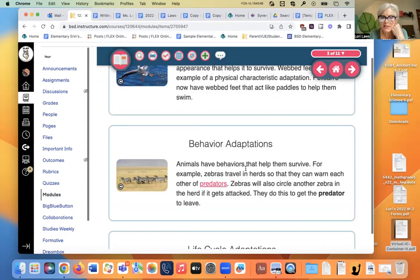Behavioral adaptations are behaviors that help animals survive. For example, zebras travel in herds — they stay in a big group to help protect them from predators. Fish do that as well. Zebras will also circle another zebra in the herd if it gets attacked, to get the predator to leave. Any behavior that helps an animal survive is a behavioral adaptation.